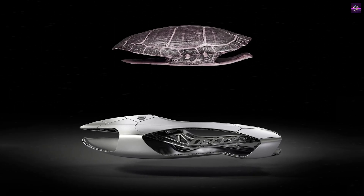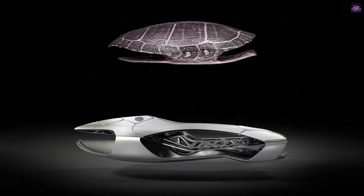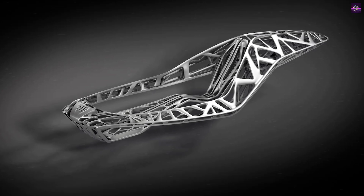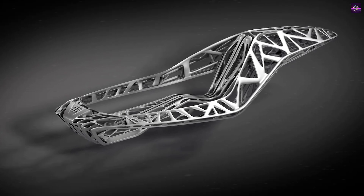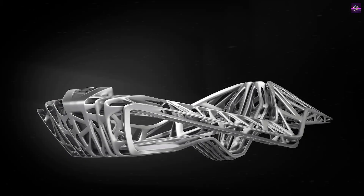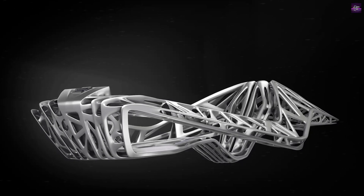The concept behind the Genesis is to utilize supercomputers to model and optimize the design for specific requirements without considering traditional manufacturing constraints. This process could potentially reduce design and development times significantly.